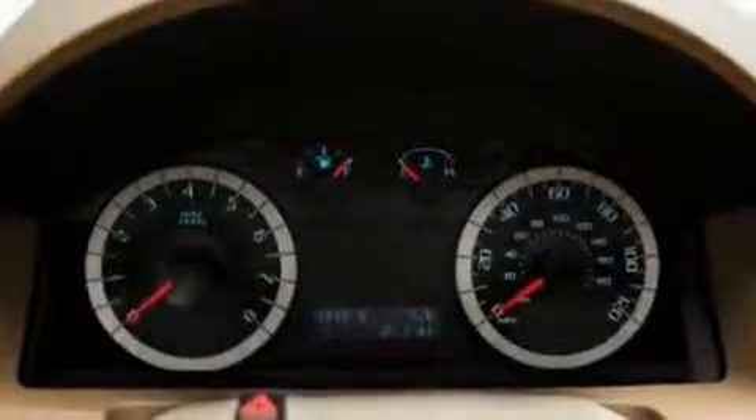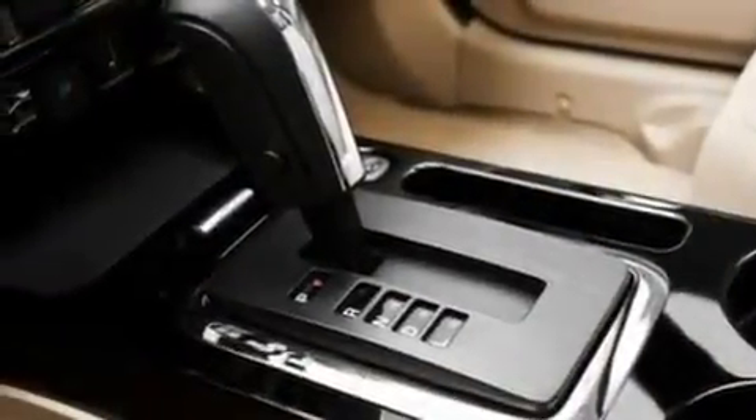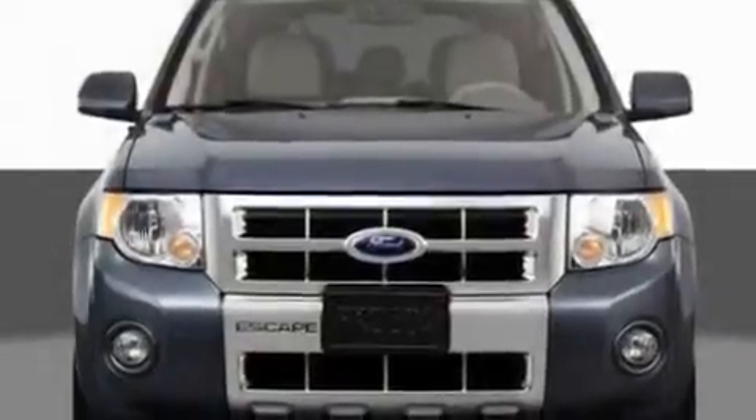Its top features include heated seats, cruise control, heated side view mirrors, a CD player which can read MP3s, leather seats, aluminum wheels, an illuminated driver's side vanity mirror, a low tire pressure indicator, keyless entry, and an anti-theft protection system.